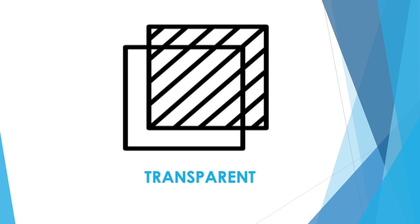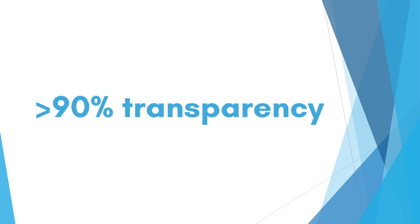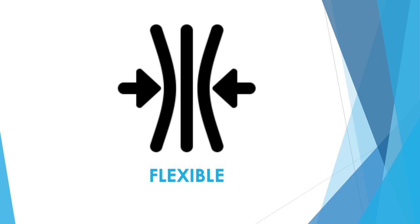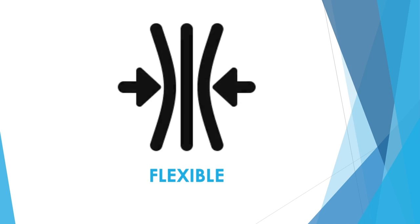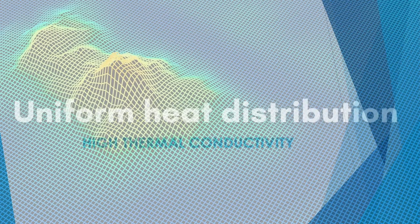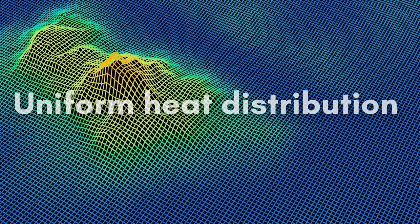Graphene is transparent and has over 90% optical transparency depending on the number of graphene layers being used. Graphene is flexible and depending on the growth substrate it can be conformed to a variety of shapes and sizes. Graphene's high thermal conductivity enables heaters to have a much more uniform heat distribution and coverage across the board.